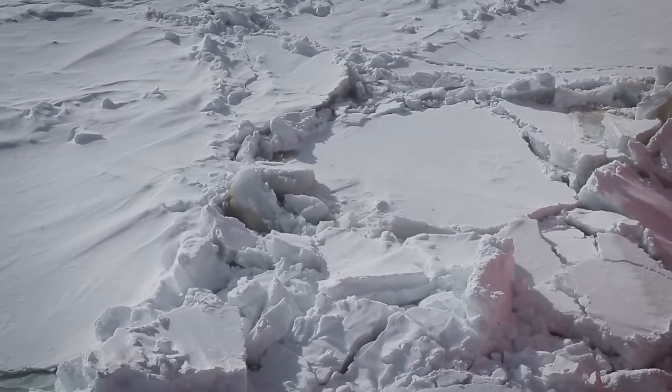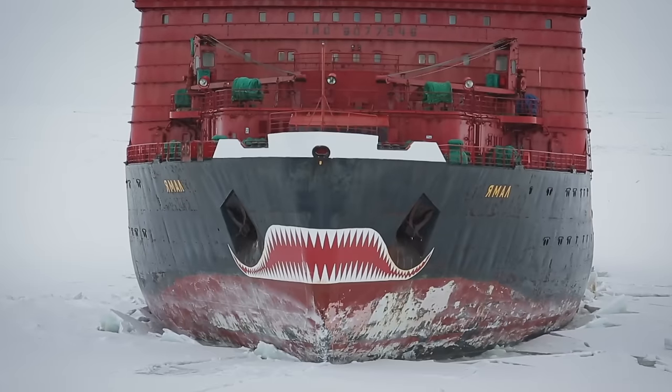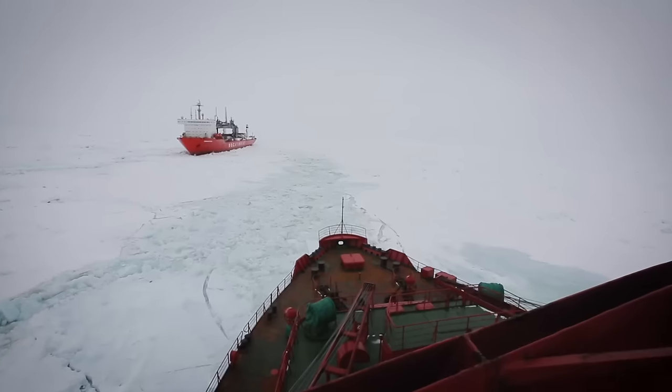Four powerful icebreakers are currently operating in the Arctic: Daimyr, Vaigach, Yamal, and 50 Years of Victory. But according to experts, that's not enough.